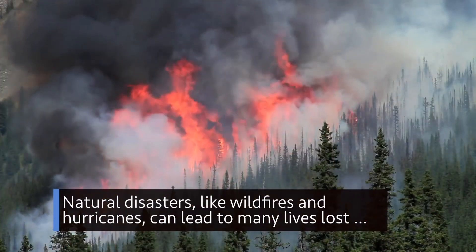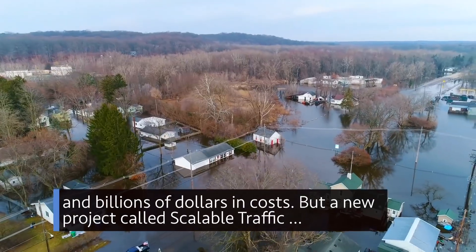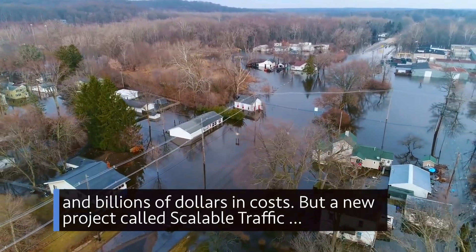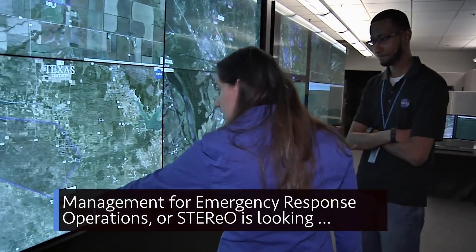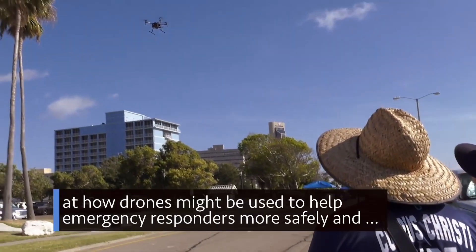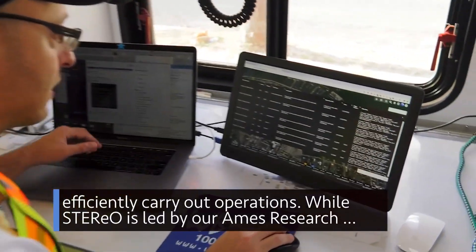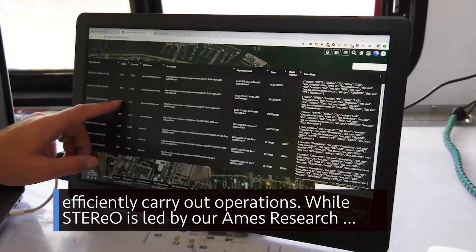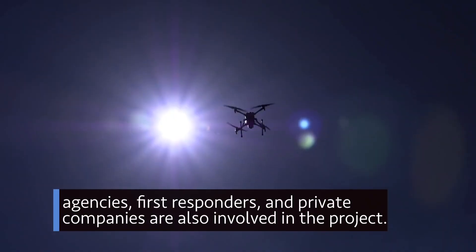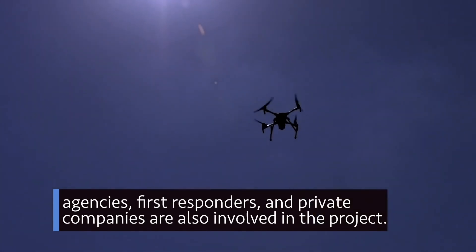Natural disasters like wildfires and hurricanes can lead to many lives lost and billions of dollars in costs. But a new project called Scalable Traffic Management for Emergency Response Operations, or STEREO, is looking at how drones might be used to help emergency responders more safely and efficiently carry out operations. While STEREO is led by our Ames Research Center in California's Silicon Valley, other federal, state, and local government agencies, first responders, and private companies are also involved in the project.